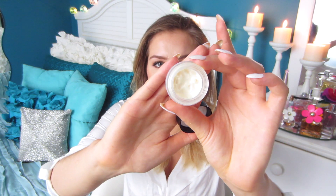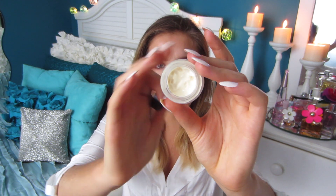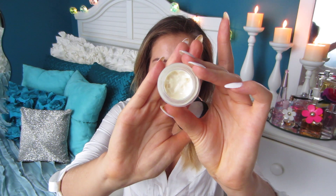I owe it all to this stuff. The only thing I don't like is that it comes in a pot, which is hard to use when you have nails. But other than that, I'm completely obsessed. This is my second bottle and it's $80 — I wouldn't be recommending or repurchasing it if it wasn't working. Holy grail.